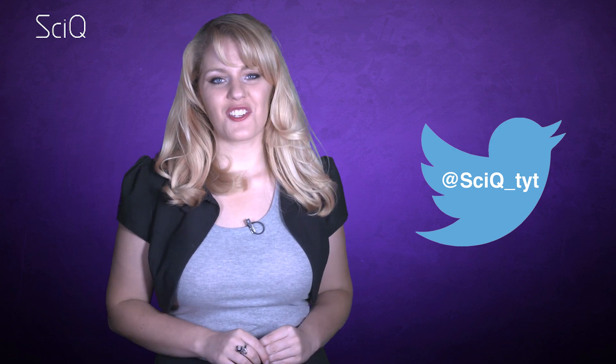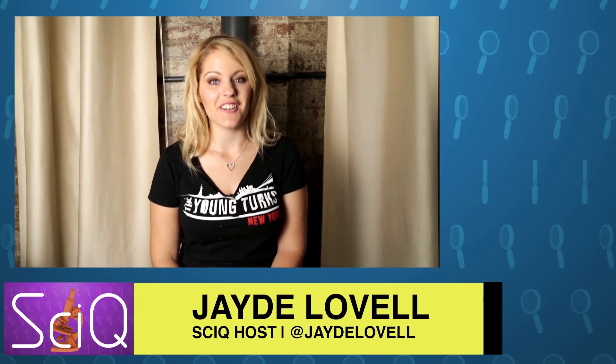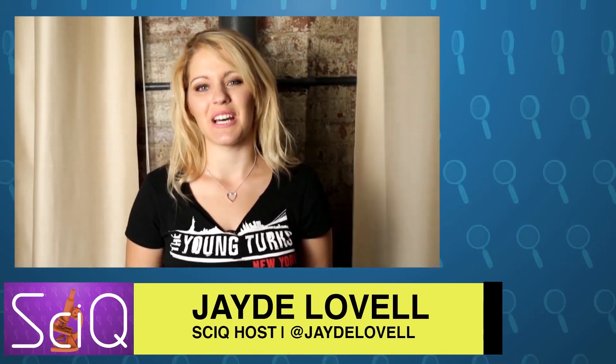So sorry Star Trek lovers and food lovers — physics says replicators just aren't possible. Is there anything from Star Trek that you'd like to see come to real life? Let us know your thoughts in the comments below, or tweet us at PsyQ underscore TYT. I'm Jade Lovell, resident science nerd on the Young Turks Network. You're watching PsyQ, and please click the subscribe button down below.